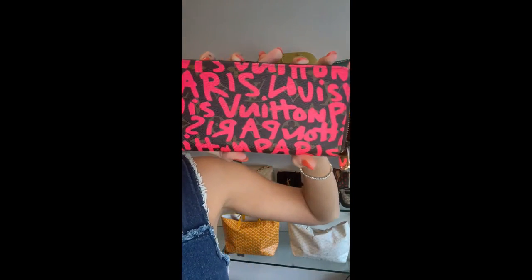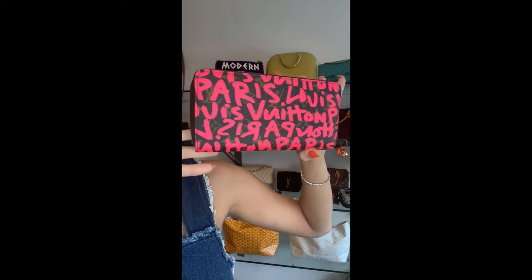Next up is the Steven Sprouse wallet — a super rare piece. I've only ever seen one or two wallets from this collaboration. This is from the Steven Sprouse collaboration with Louis Vuitton, a very iconic collection as iconic as Murakami. It features a fun graffiti artwork design in a beautiful bright highlighter pink color against the monogram. The inside is lined with beautiful pink leather matching the exterior — an elevated, fun wallet in excellent condition.